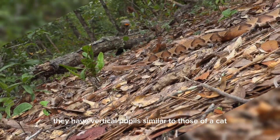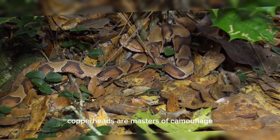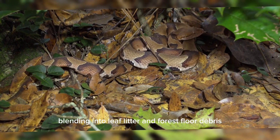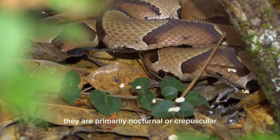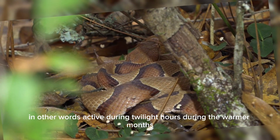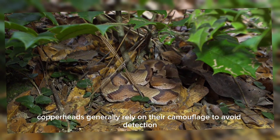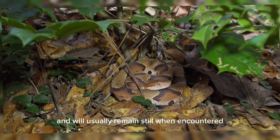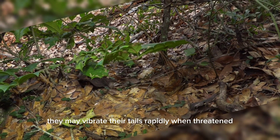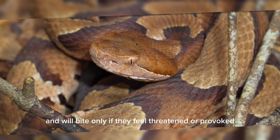They have vertical pupils similar to those of a cat, which is a common characteristic of venomous snakes. Copperheads are masters of camouflage, blending into leaf litter and forest floor debris, making them difficult to spot. They are primarily nocturnal, or crepuscular — active during twilight hours during the warmer months — but may be active during the day in cooler weather. Copperheads generally rely on their camouflage to avoid detection and will usually remain still when encountered. They may vibrate their tails rapidly when threatened. They are not typically aggressive and will bite only if they feel threatened or provoked.